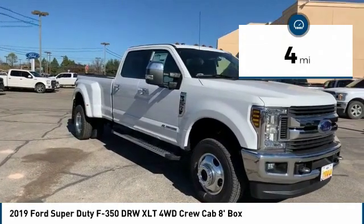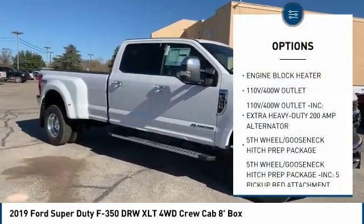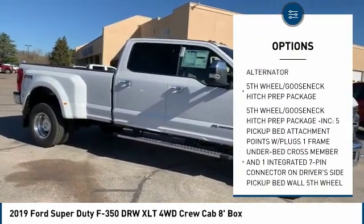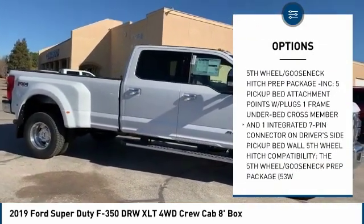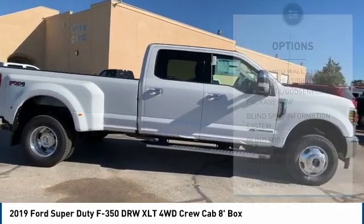This vehicle has less than 100 miles. Here are some of this vehicle's great options. Engine block heater. If affordable style and reliability are what you're looking for, this vehicle couldn't be more perfect. Drive it today.